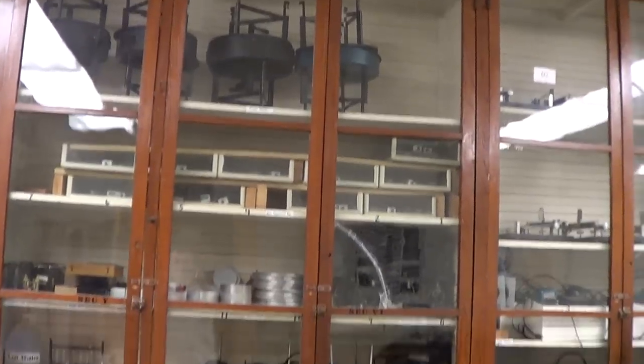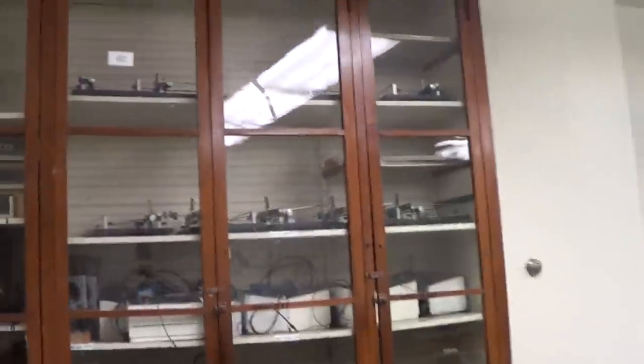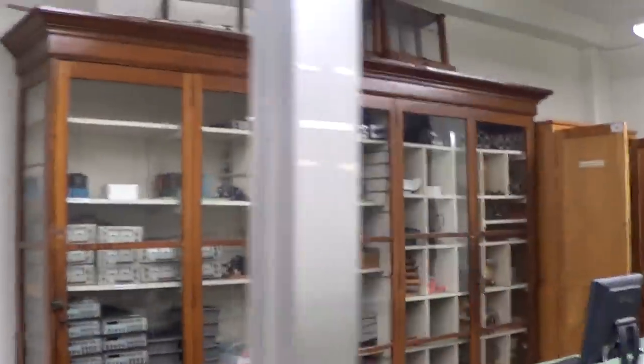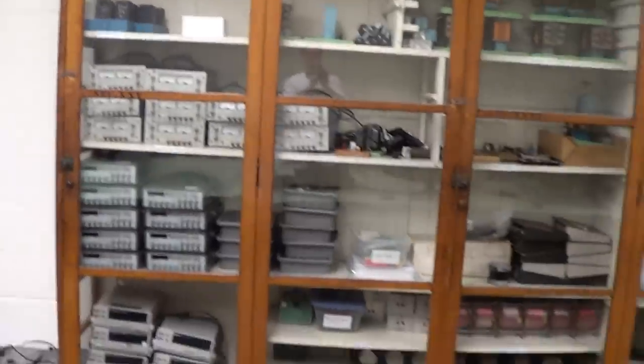Across the room, there are glass cabinets with equipment for other labs. There's also more electronic equipment over on this glass cabinet.